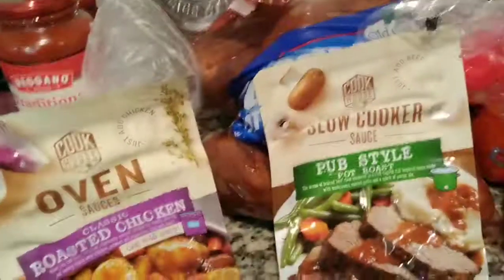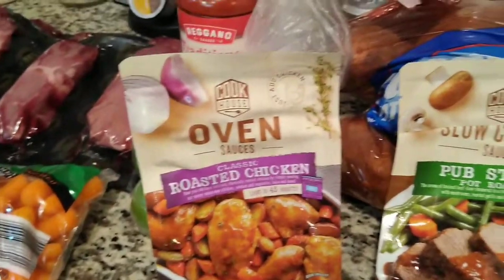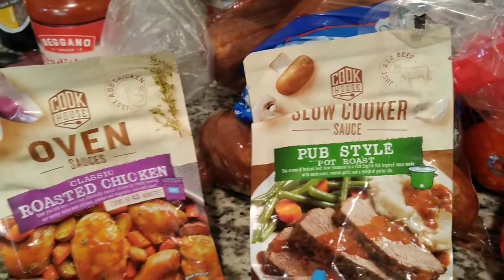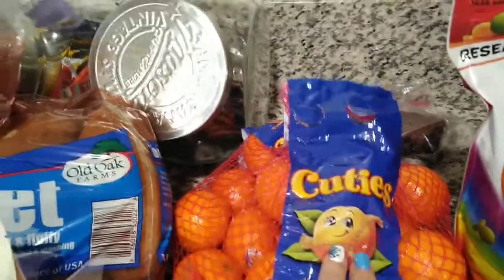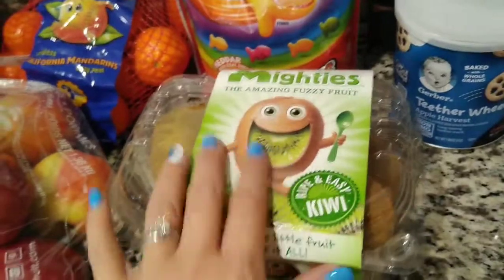And then I saw these which are pretty cool. This is for the oven and this is for the slow cooker. So this is the oven roasted chicken sauce — cooks in 45 minutes. And then the slow cooker pub style pot roast, because in the other haul I hauled a chuck roast, so that would be perfect. Then I got some oranges, the cuties. I got some apples. Jeremiah wanted some kiwis — he's been loving kiwis.